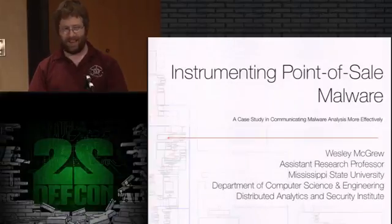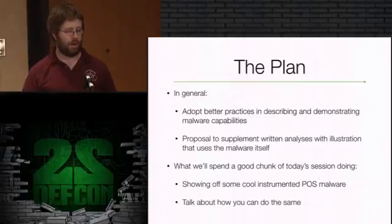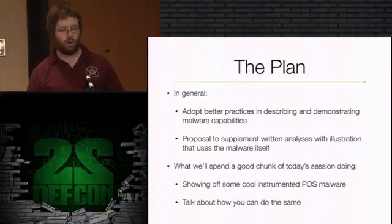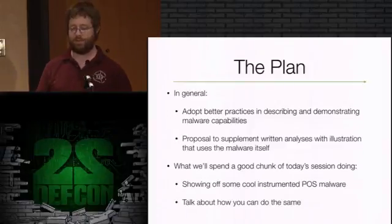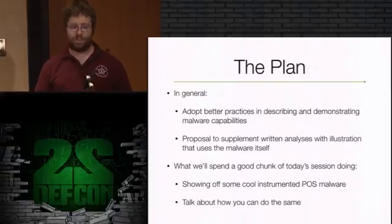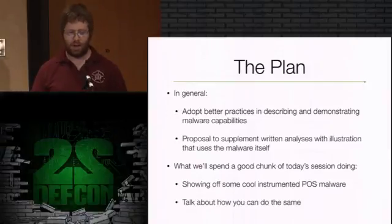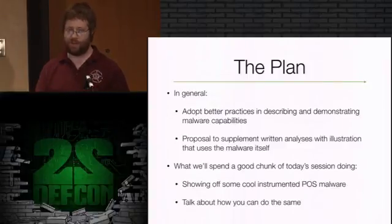Now back to what I'm really talking about. The purpose of this talk is to promote better communication in malware analysis so that we're not wasting time, so that we're sharing information and analysts aren't reinventing the wheel every time. The idea is to adopt better practices in describing and demonstrating malware capabilities. A list of indicators of compromise is nice if you're on the defense side and you just want to know 'is this on my system?' But if you're investigating what's the scheme, what's the plan for the attacker, what are they going after and how - you need more in-depth analysis.